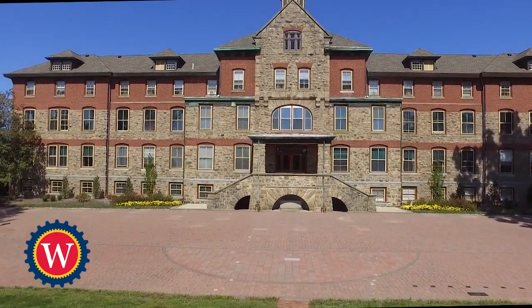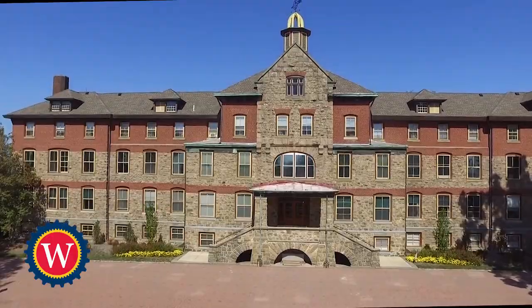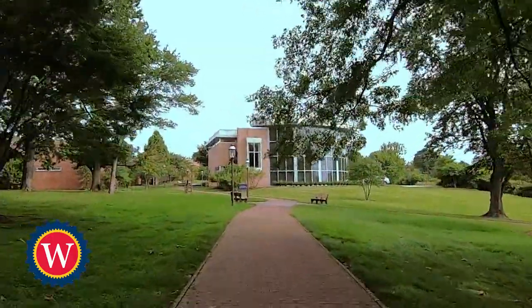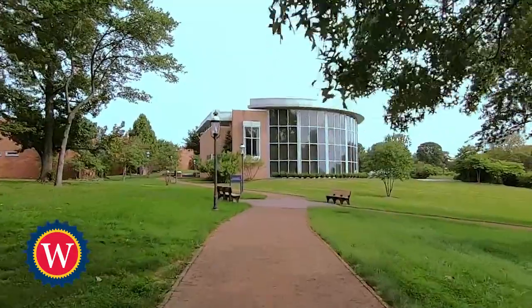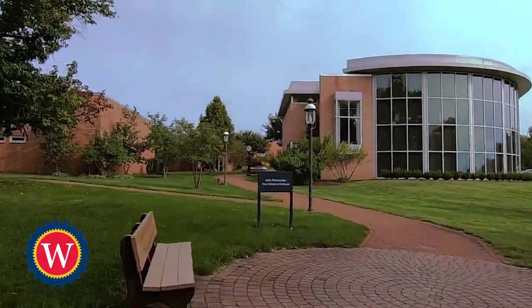Our iconic main building, Rowan Hall, is one of many historic Frank Furnish structures on campus. We are now traveling the brick walkway from Rowan Hall to our shop areas where trade education takes place in our five academic programs.